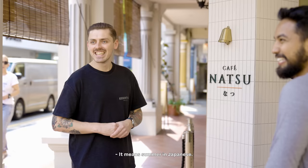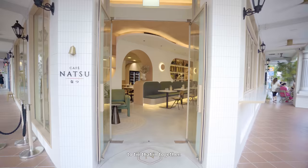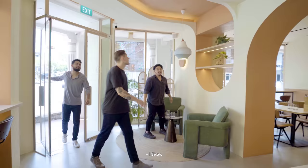I don't know the meaning on that — so what does that mean? I don't either. It means summer in Japanese. So like summer — we wanted to tie that in together.